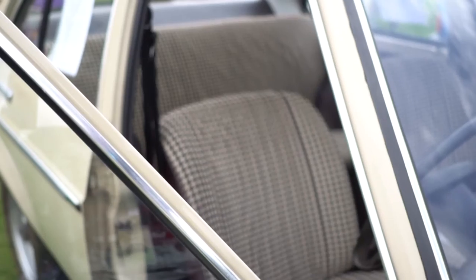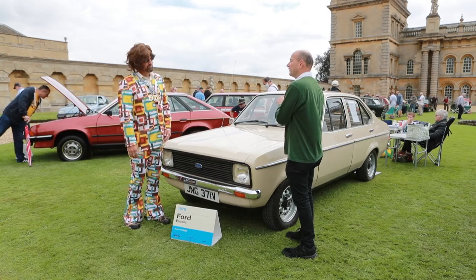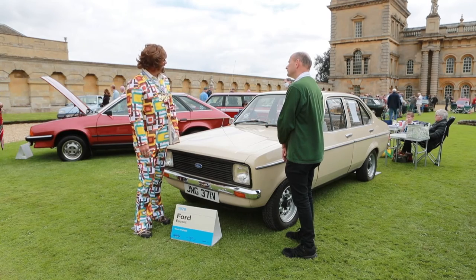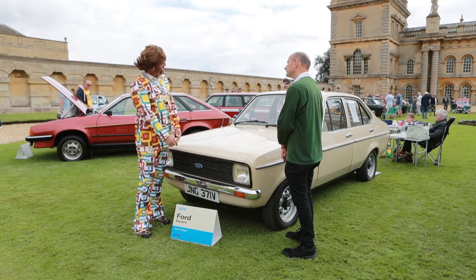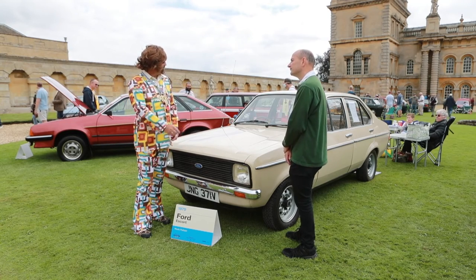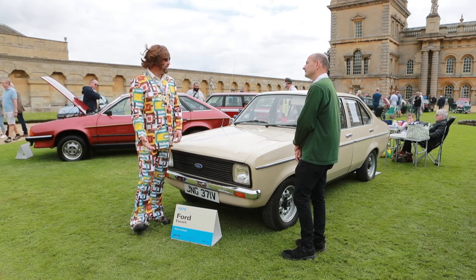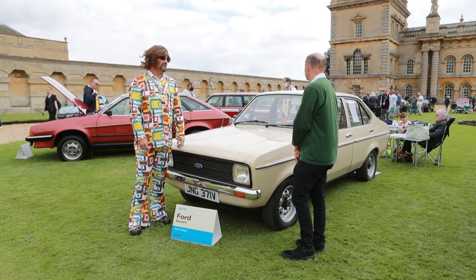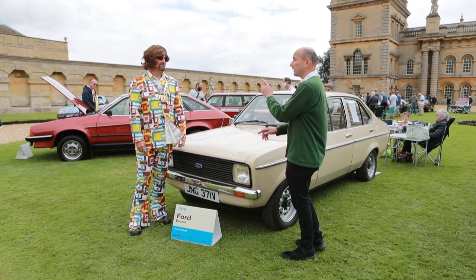Everyone's fascinated by the retro seats — everyone has commented about how nice the seats are. Did your original Ford have seats like that? No, they weren't check seats. It's just a spec that they decided to do with the colour to match the dashboard and everything else. I don't know if it's a specialised design — that's something I'd have to inquire on. But so many people have said that's probably one of the best materials they've seen here today. It's very striking — striking is definitely the word.